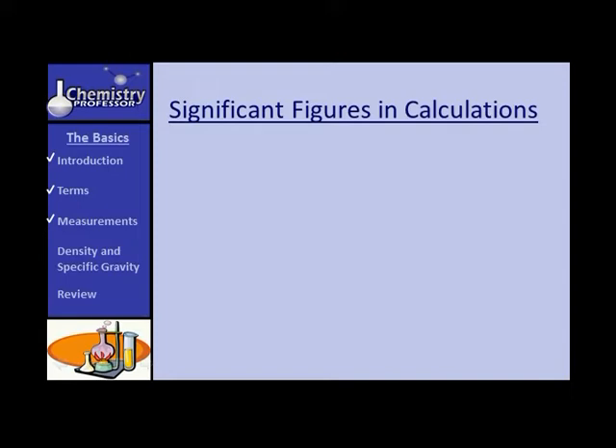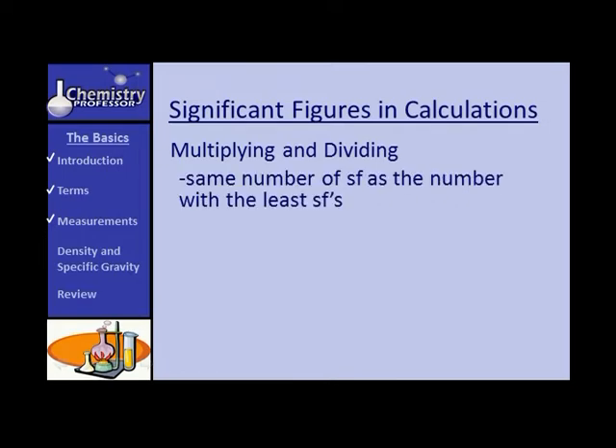For significant figures in calculations, let's start with multiplying and dividing. In these operations, the answer will have the same number of significant figures as the number with the least number of significant figures. For example, 1.03 multiplied by 6.7: 1.03 has three significant figures, 6.7 has two. The calculator gives 6.901, but the real answer is 6.9, because we're limited to two significant figures.